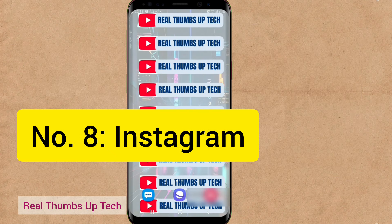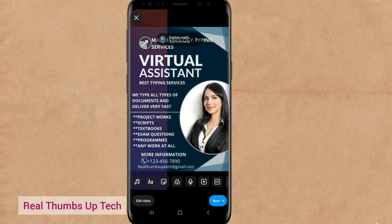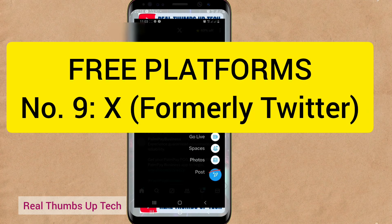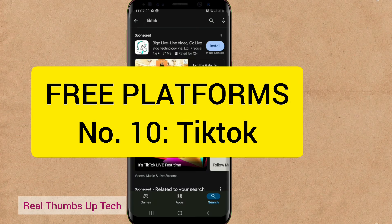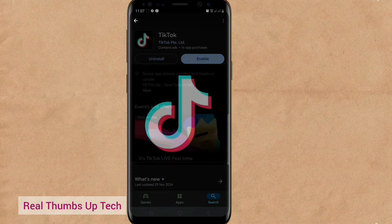Another platform you can use is Instagram. If you have an Instagram account, post your flyer and tell people what you do — you can also get clients from there. Another platform is Twitter: just tweet it and let people know you do typing services, and those interested will contact you. Another platform is TikTok — post your flyer there and those that are interested will contact you.